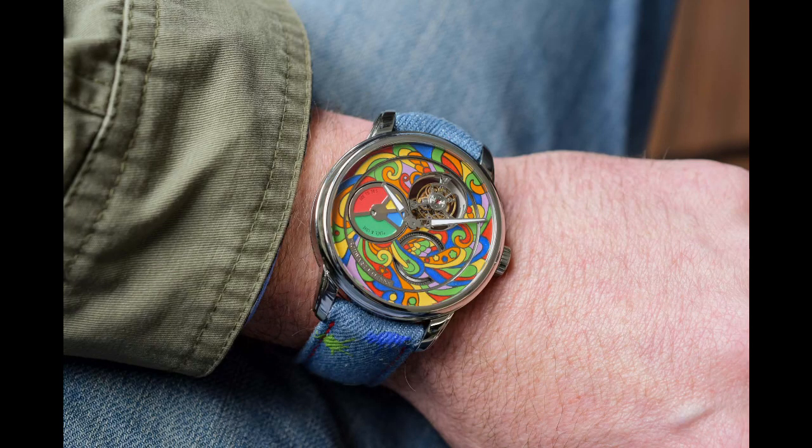The case is in white gold, measures 44 millimeters, and has a see-through caseback where you can see the tourbillon spinning. This watch retails for 118,000 Swiss francs and is limited to just 23 pieces, making it very exclusive with a very cool design to have on your wrist.